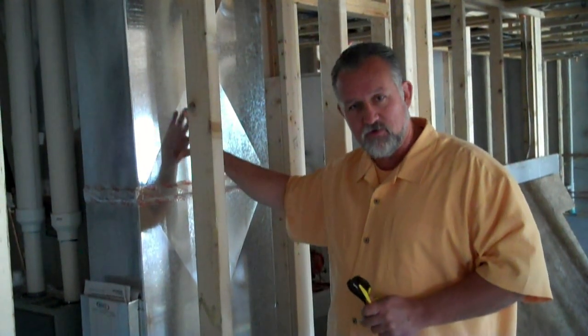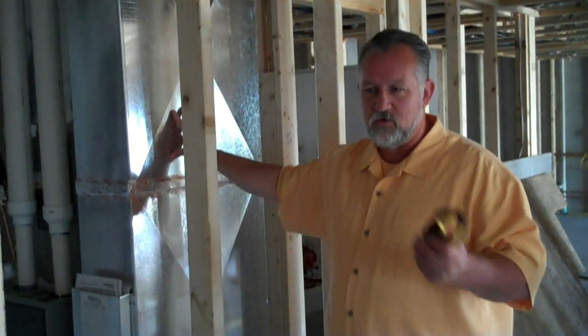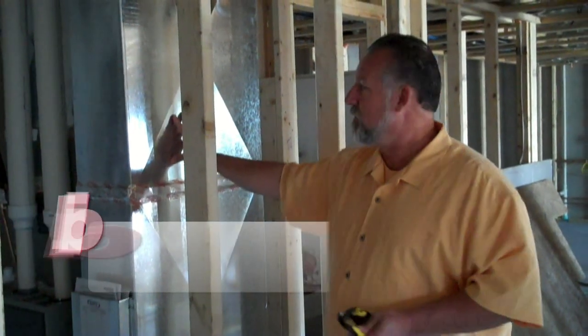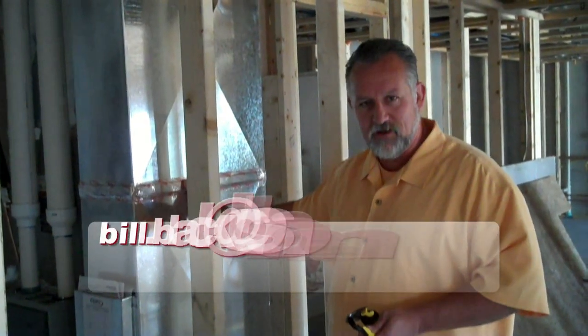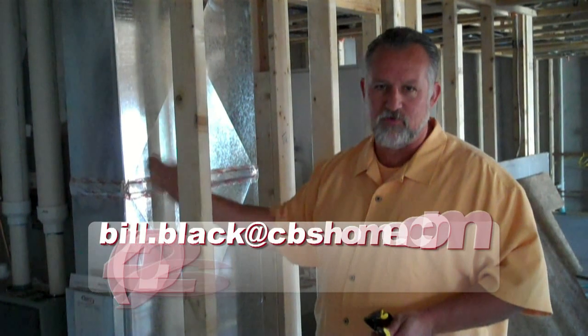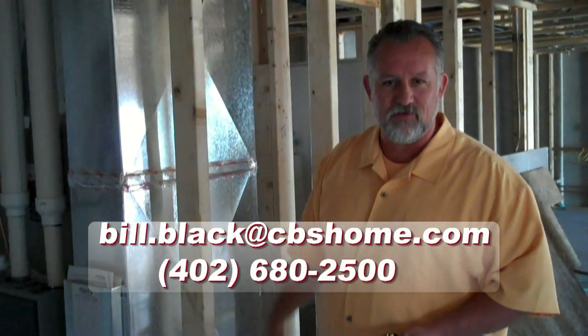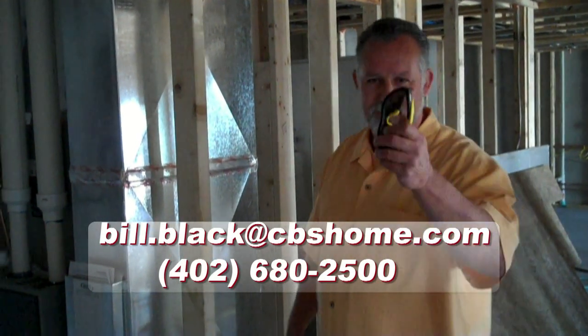Make sure you call us — we'll talk to you more about the furnaces. We'll tell you the paybacks on geothermal and some of the other units you can buy. But it's critical that you get the sealing in there and make darn sure you get a 95% efficient or greater furnace. Call us if you've got any questions: 680-2500. Talk to you later.